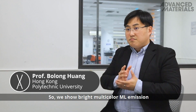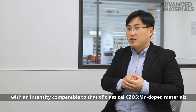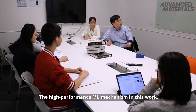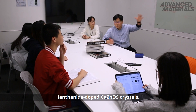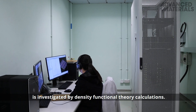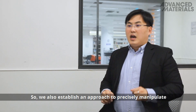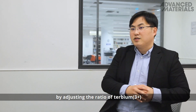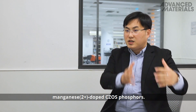We show bright, multi-color ML emission from these lanthanide-doped CCOs phosphors, with an intensity comparable to that of classical CCOs mechanoluminescent materials. The high-performance ML mechanism in lanthanide-doped CCOs crystals has been investigated by deep density functional theory calculations. We are also establishing an approach to precisely manipulate ML emission colors from green to red by adjusting the ratio of the terbium and the manganese co-doped CCOs phosphors.